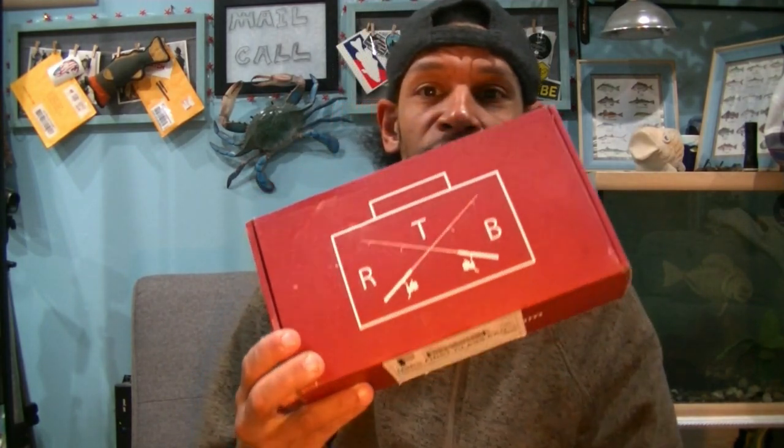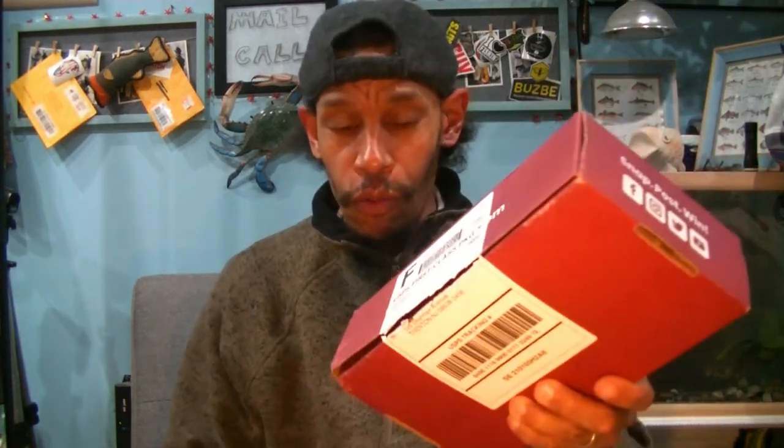Welcome back hookaholics, Foul Mouth Fishing. We got our January 2021 Rush Tackle box in. There was a little bit of back and forth between me and Rush Tackle with some situations, but I'm back on the list again. Let's dive into this month's January 2021 Rush Tackle box.